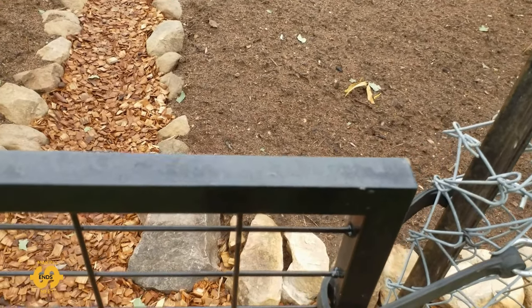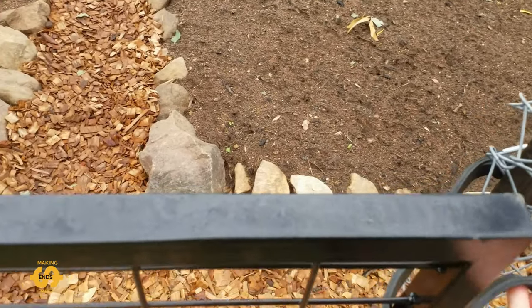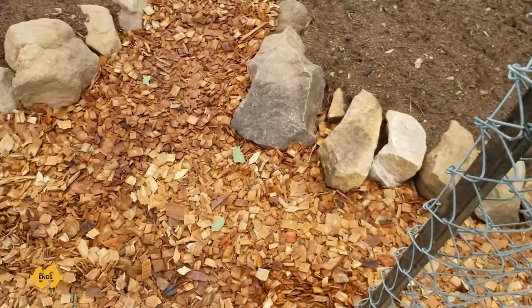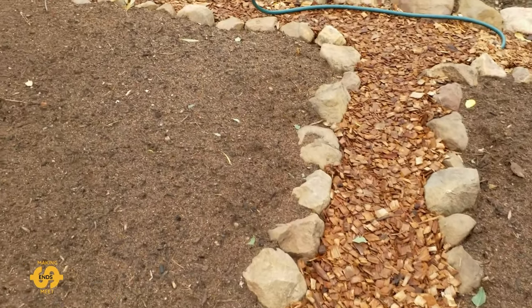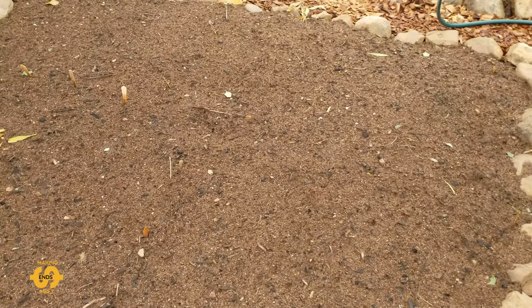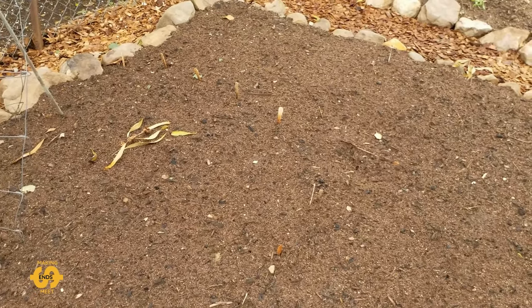First of all at the gate, my husband's rigged up a little bungee sort of cord for the latch. And if we come up the garden pathway, this bed on the left is what I'm calling our greens bed. So it's going to be lettuce, silverbeet, spinach, kale. And in the corner there, you'll see a little trellis for cucumbers.